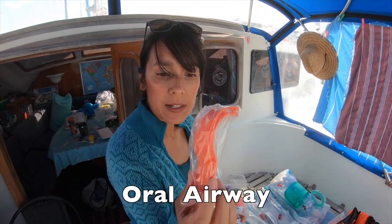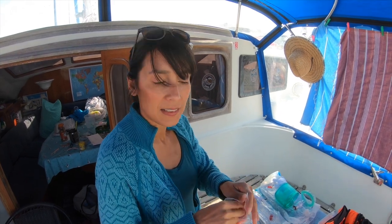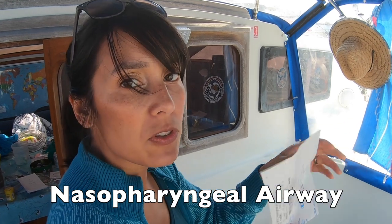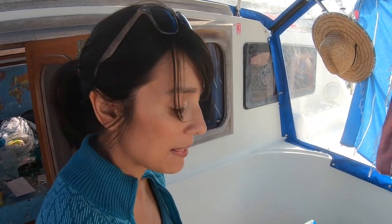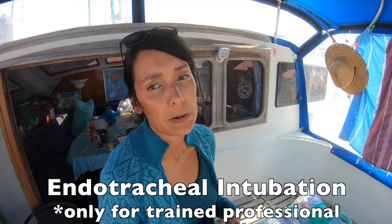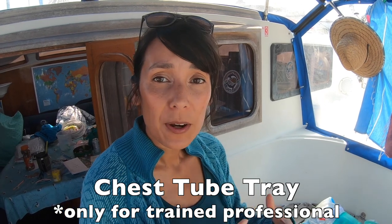We also have oral airway adjuncts — I bought these on Amazon, you don't need a medical license to get them. They slip into the mouth to hold the tongue back and keep the airway open. We also have a nasopharyngeal airway, which is a flexible tube that goes in someone's nose to help maintain the airway. Additionally, I have intubation equipment — if someone had a cardiac or respiratory arrest, I have the capability to intubate that person, place a tube down into their throat, and ventilate them. We also have a chest tube tray for a collapsed lung from severe chest injury.